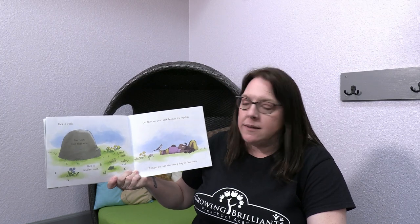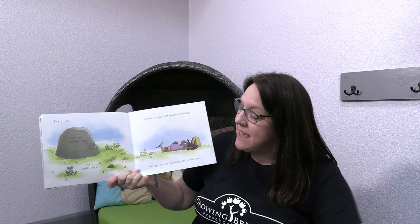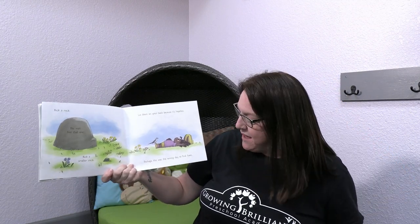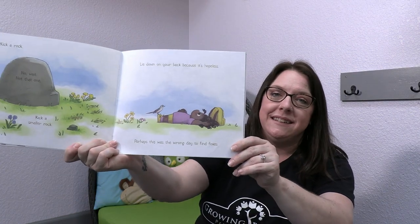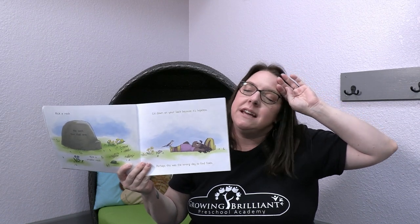Kick a rock. Kick a smaller rock. Lie down on your back because it's hopeless. Perhaps this was the wrong day to find foxes. She's laying in the grass and she looks defeated, like she doesn't think she'll ever find that fox. She's been working really hard, hasn't she? Do you ever feel like giving up?